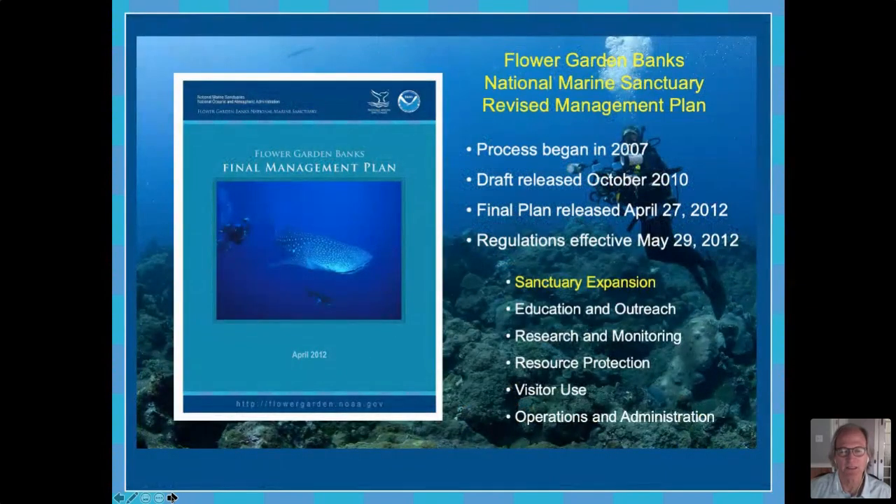Now I'm going to go into the history of what this expansion proposal actually is. This all started way back in 2007 when we began a process to revise our management plan. At that time, one of the things that came out in the public comment period was the interest in considering expansion of the existing sanctuary to a larger area. In our management plan that we published in 2012, it included a sanctuary expansion action plan, and we put in our management plan that we would go forward to assess the feasibility of expanding the sanctuary and come up with a proposal for that.